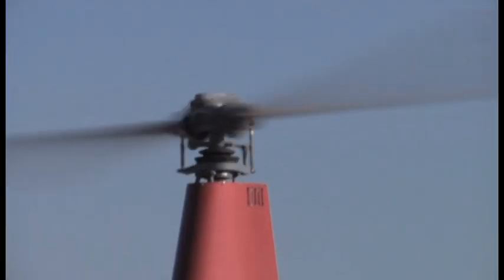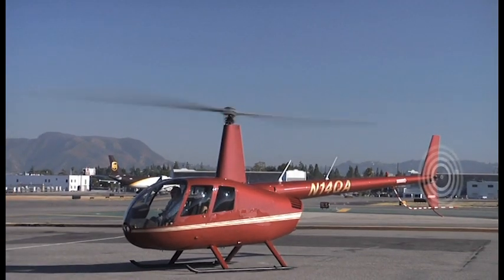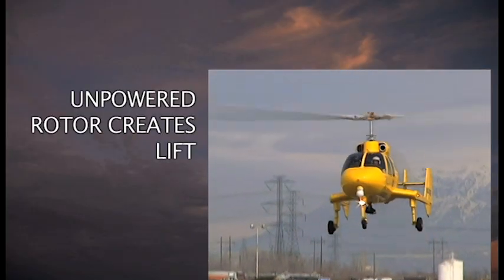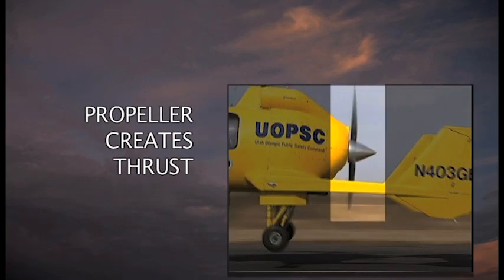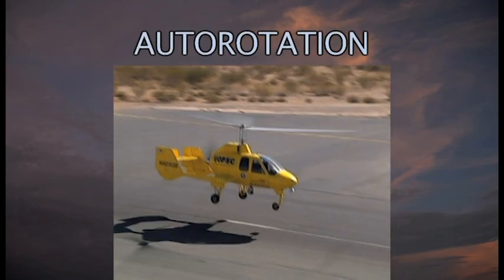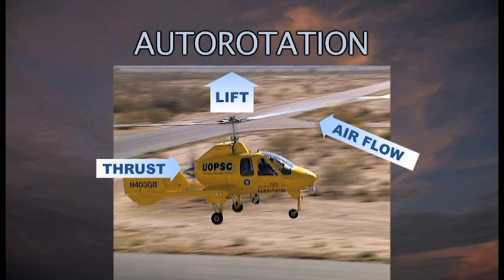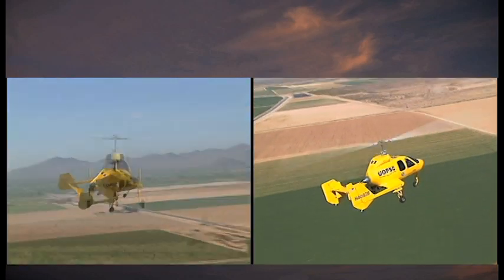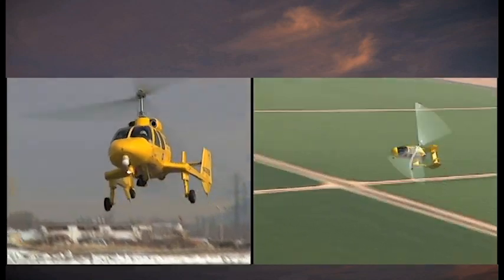A helicopter's rotor is constantly powered, providing both lift and thrust, making it extremely complex and expensive to build, operate and maintain. In a gyroplane, the rotor provides only lift. Thrust comes from an engine-driven propeller. As the gyroplane is thrust forward, the airflow through its unpowered rotor causes it to spin, much like wind through a windmill, creating lift. A gyroplane always flies in autorotation, so it does not need the complex and expensive drive system and tail rotor of a helicopter. This results in major cost savings.